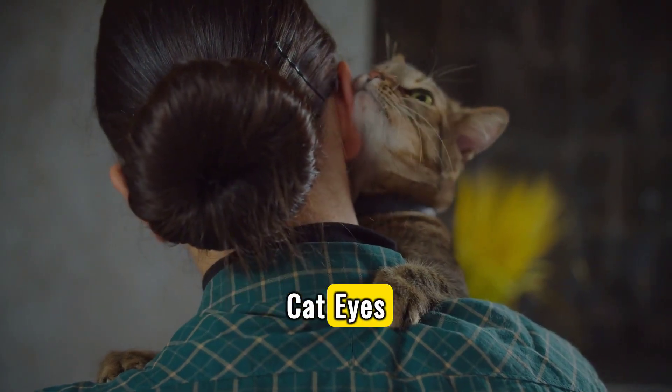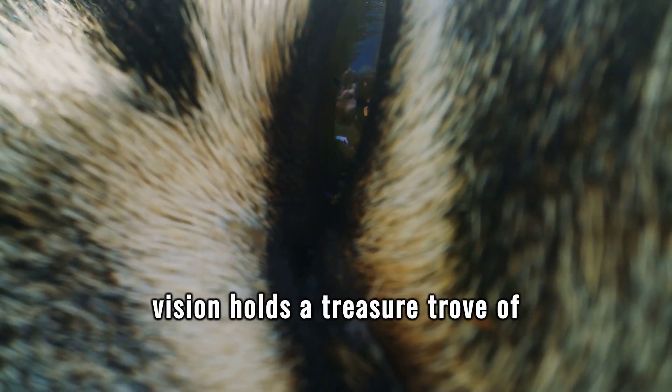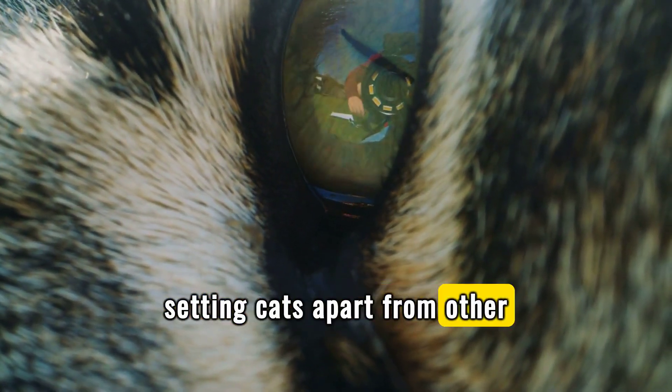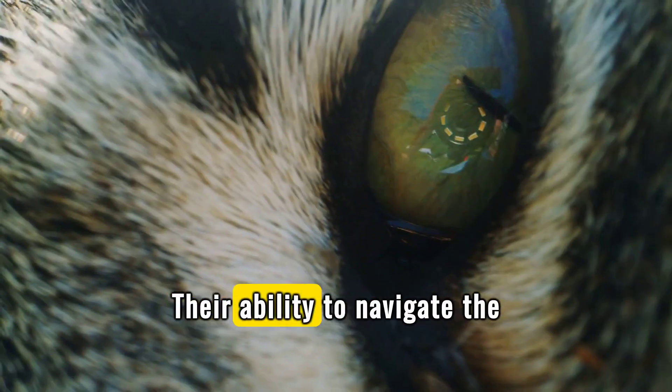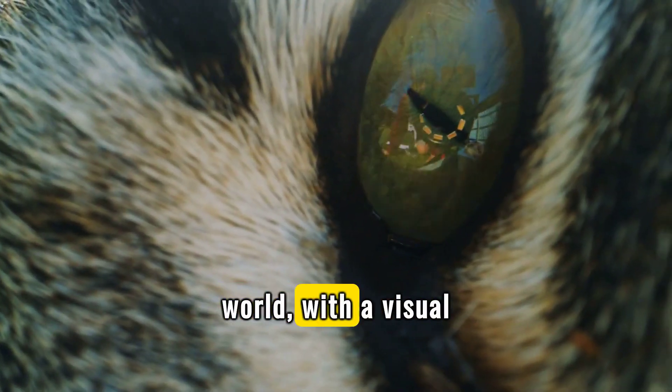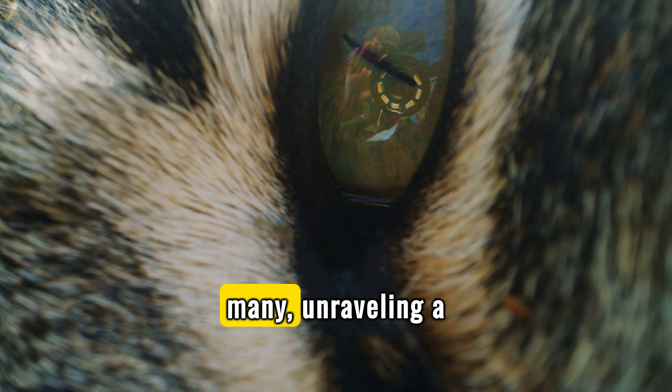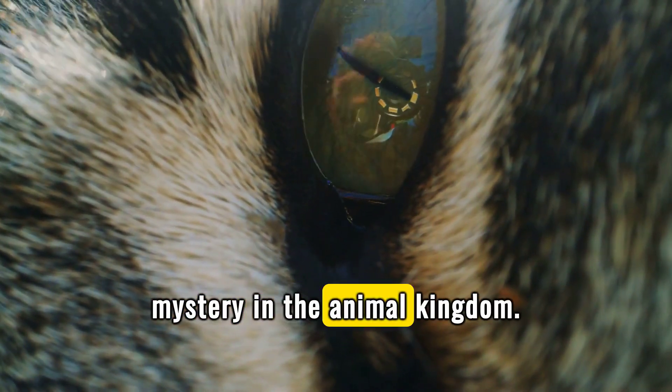Exploring the world through cat eyes. The realm of feline vision holds a treasure trove of unique aspects, setting cats apart from other species. Their ability to navigate the world with a visual perception distinctly their own piques the curiosity of many, unraveling a mystery in the animal kingdom.